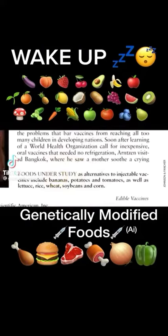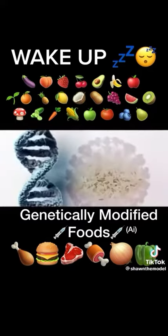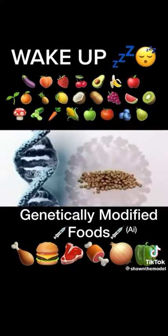Work is being done with bananas, potatoes, tomatoes, lettuce, rice, wheat, soybeans, and corn.